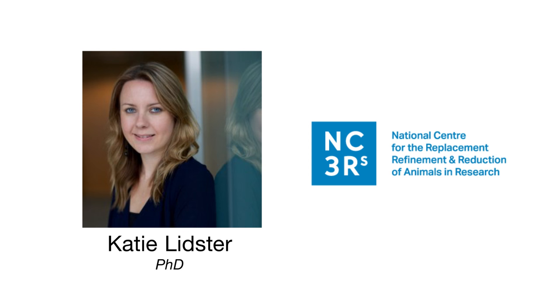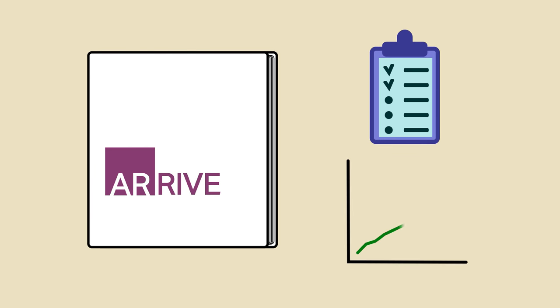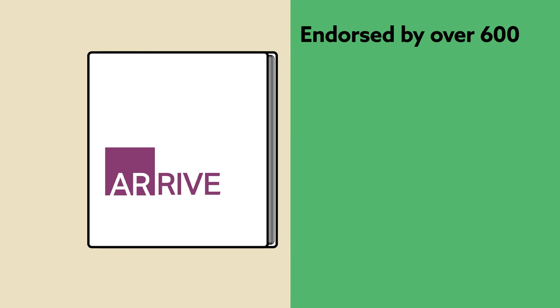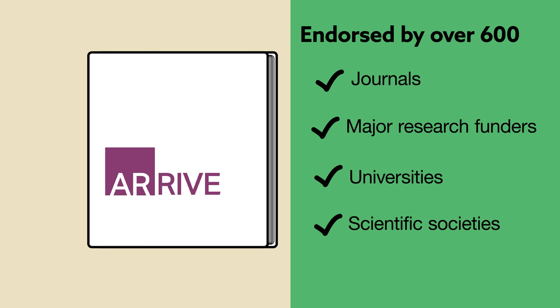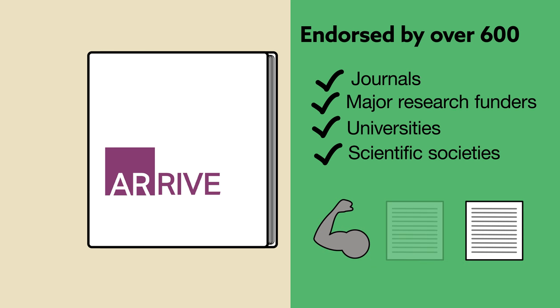Similarly, Dr. Katie Lidster discusses measures instituted by the National Center for the Replacement, Refinement, and Reduction of Animals in Research to improve the design and reporting of animal studies. These include the ARRIVE guidelines, a kind of scientist checklist aimed to maximize information published while minimizing unnecessary studies. The guidelines are endorsed by over 600 journals, major research funders, universities, and societies in an effort to ensure that animal studies are robust, transparent, and reproducible.